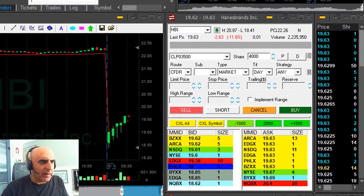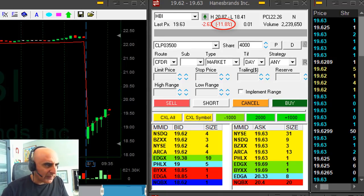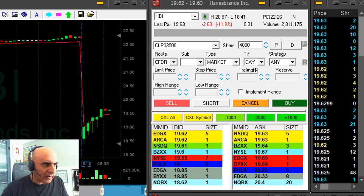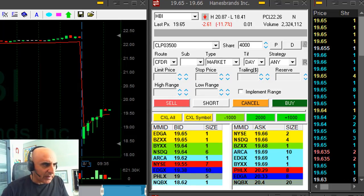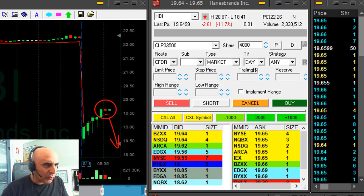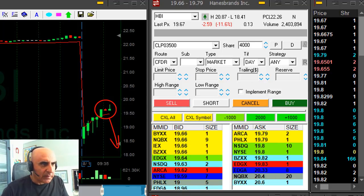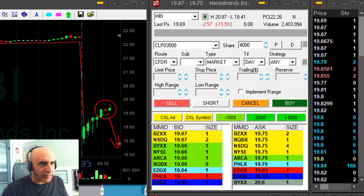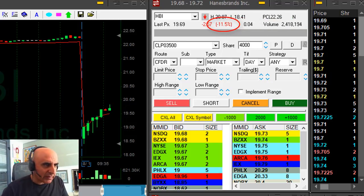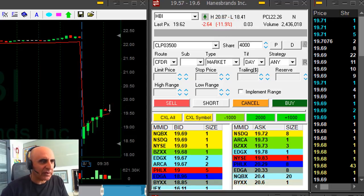Watching HBI. The stock is down almost 12% and only moving higher, which is kind of good because I want to see the buyers moving out of the game. Then at the sign of the first reversal I shorted — a little worried about the fact that it's just uptrending. But it has a lot of volume, 2 million shares, plus it's down 11%, so usually a stock down 11% doesn't really have much of a choice.